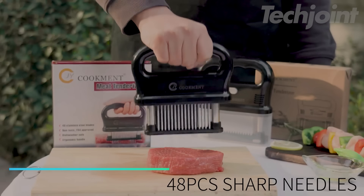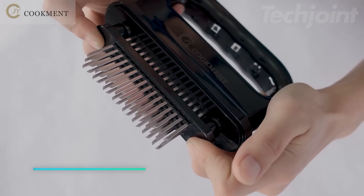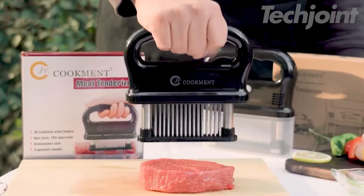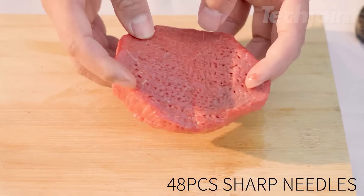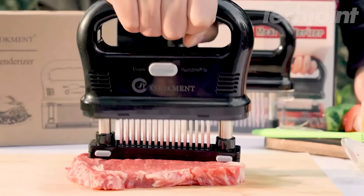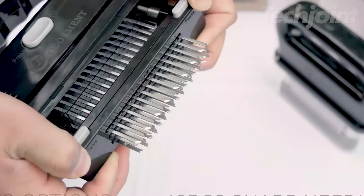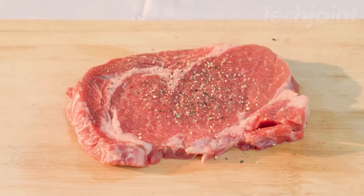This is a meat tenderizer that helps you achieve professional results in your cooking. With an ergonomic design and a comfortable non-slip handle, it's easy to use. Just press down to create tiny channels in the meat, breaking down tough connective tissues. This process allows marinades to fully absorb in about 5 minutes and can reduce cooking time by up to 40%. Not only does it make the meat more tender, but it also helps retain natural flavors and juices.